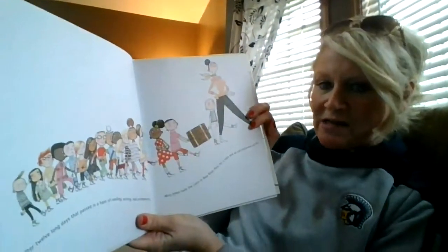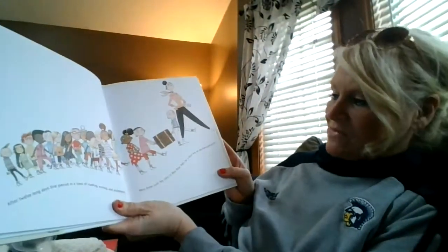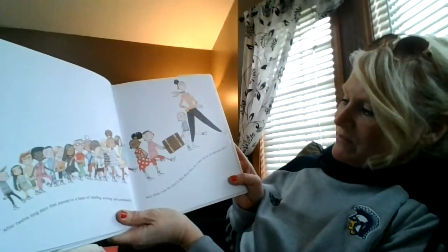After 12 long days that passed in a haze of reading, writing, and arithmetic, Miss Greer took the class to Blue River Pass for a hike and an old castle picnic.